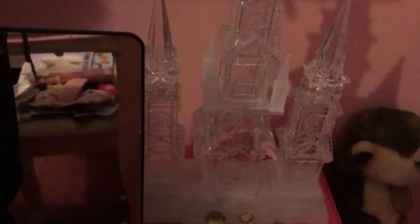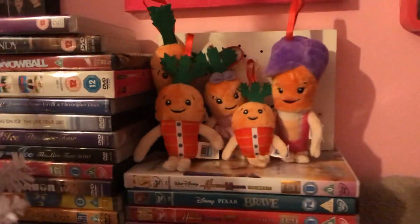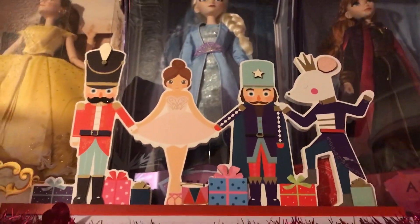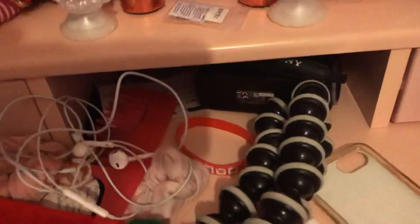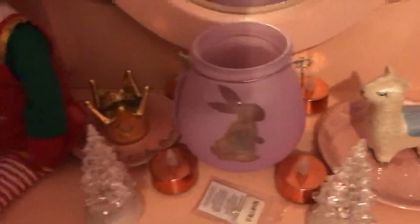There's a nice castle over there. I've also got Mickey and Minnie there, with all the lights up. There's another Kevin the Carrot there, and a nutcracker light up there as well.